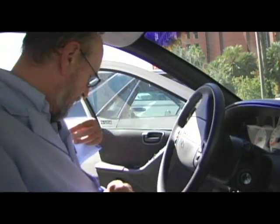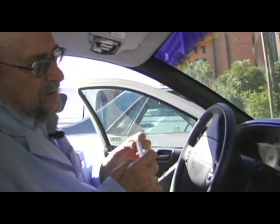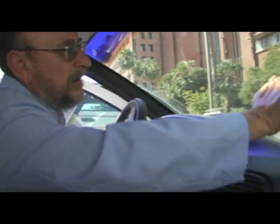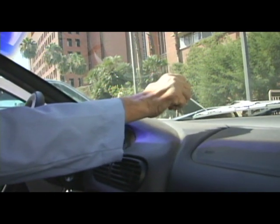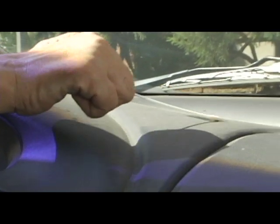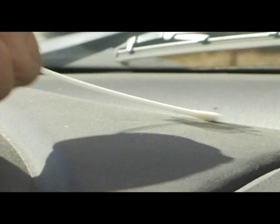Quite surprisingly, the germiest area was the dashboard of the car. Even though it looks clean to most people, it could harbor millions of microorganisms. Why? Because the air circulation system in the car drives the air over the dashboard and the microorganisms impact on your dashboard, so they accumulate there over time.